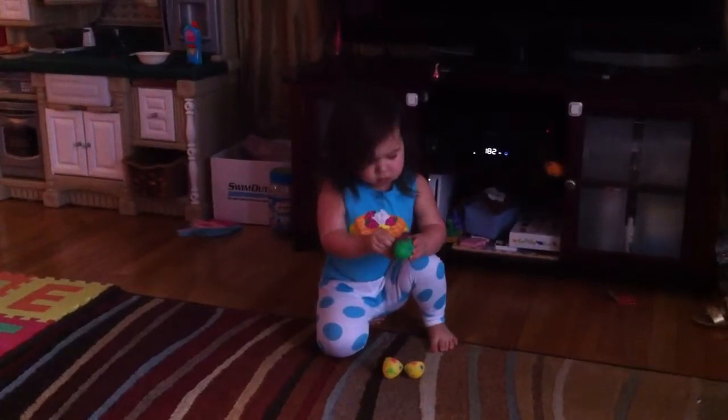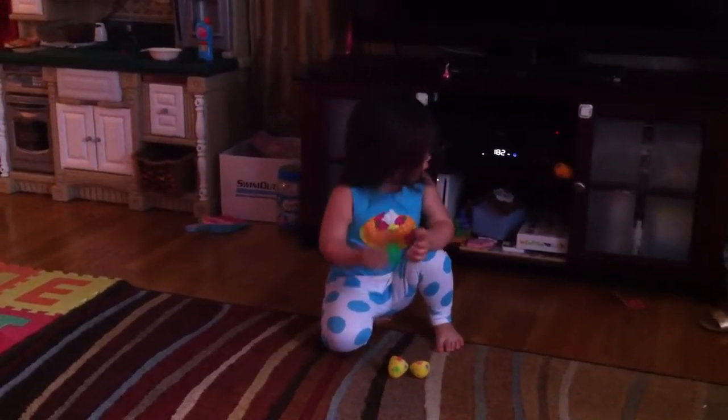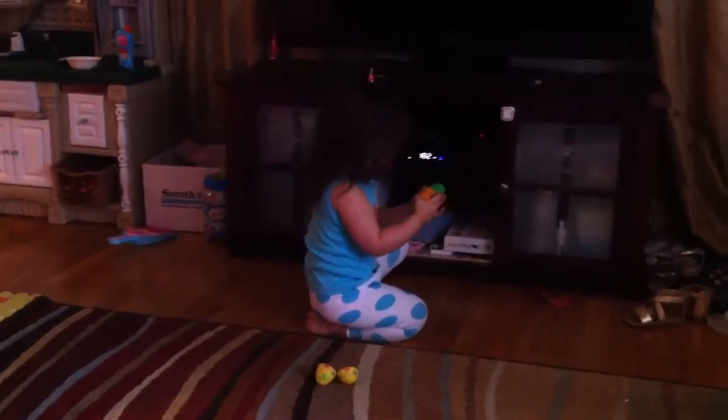Little brother, you can do it. Another egg! Yeah, that's right.